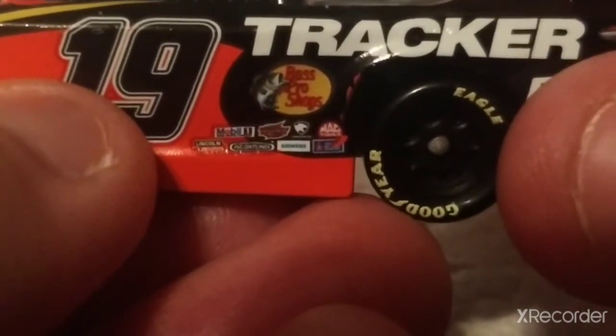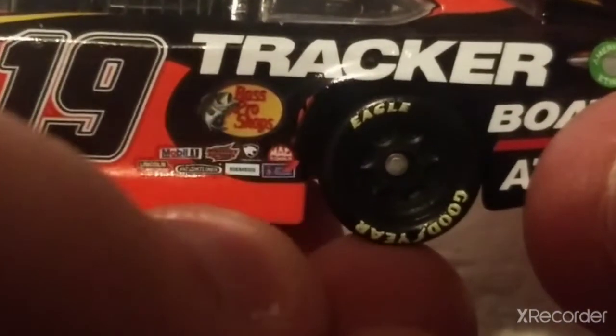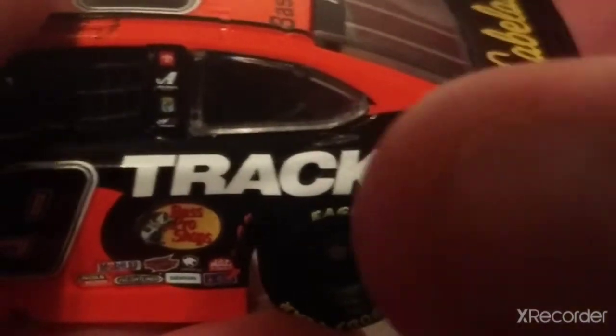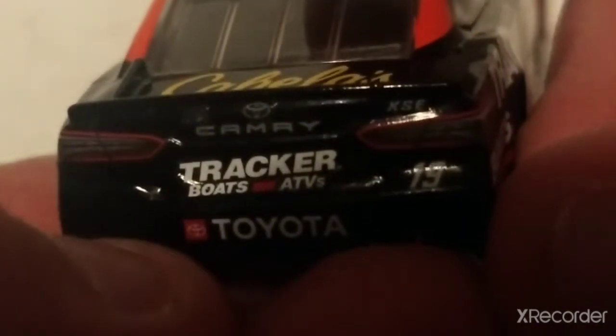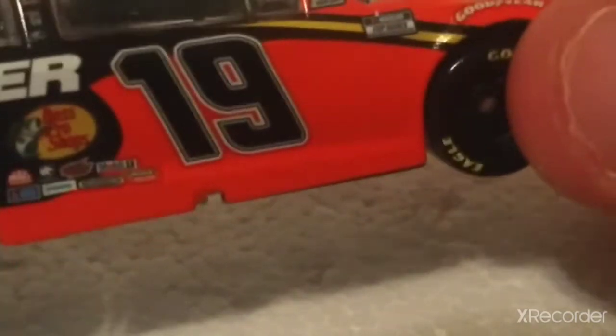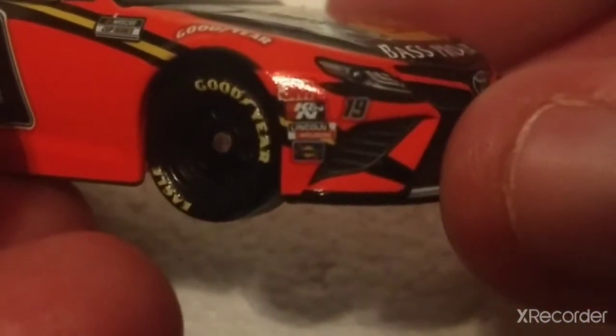Mac Tools and some others. They did not put the wrap on clearly — you can see there's red bleeding over black. Track About ATVs on the side. There's the back of the diecast. There's the rear view camera, Cabela's on the trunk lid, more Track About ATVs. Bass Pro Shops — this is a very, very cool diecast.